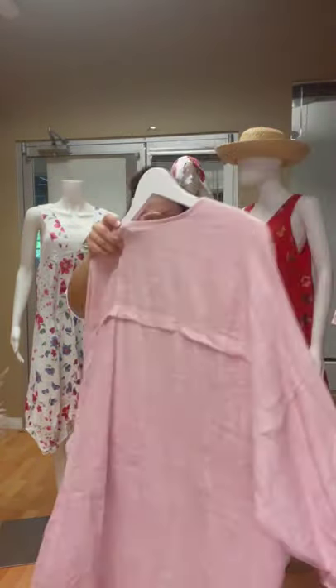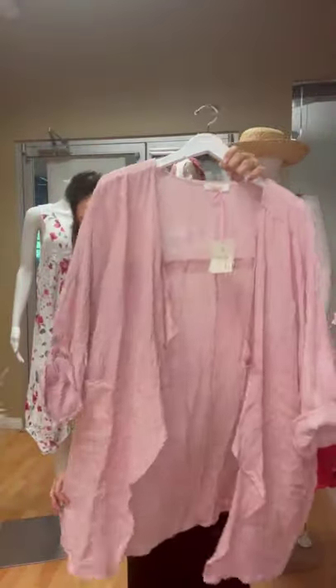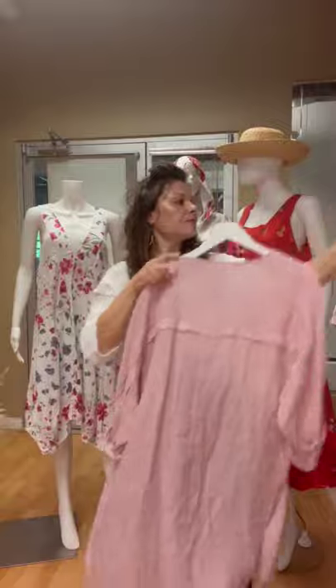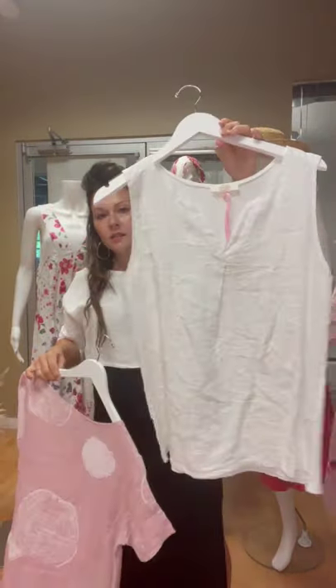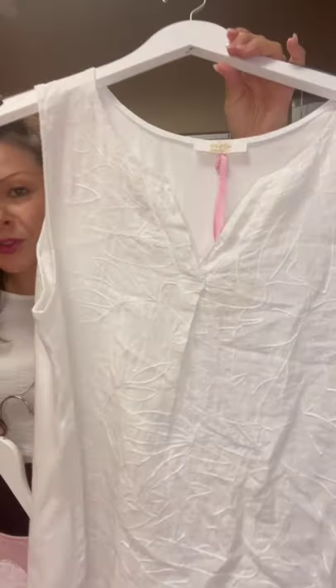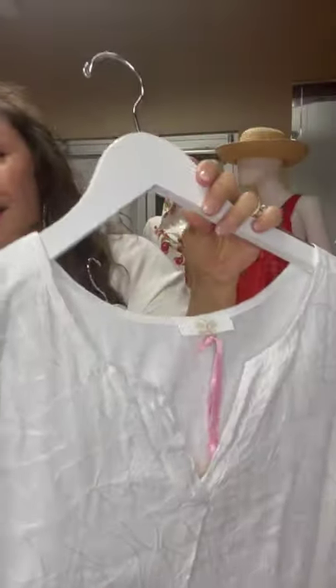We've got a little waterfall cardigan here — a really great little basic. I'm not sure if you can see, but it's got some embroidery right there. And again, this has a cotton back as well for extra comfort.